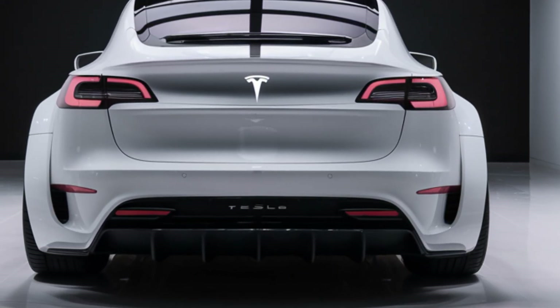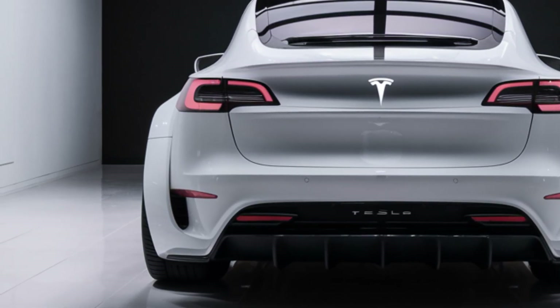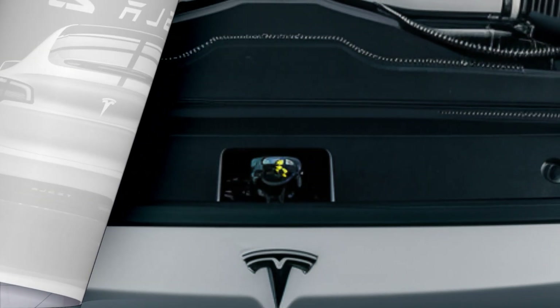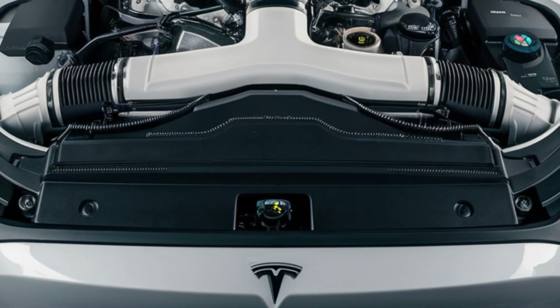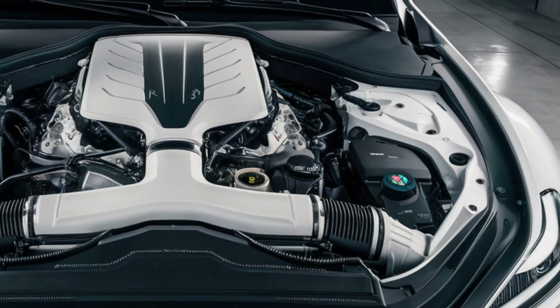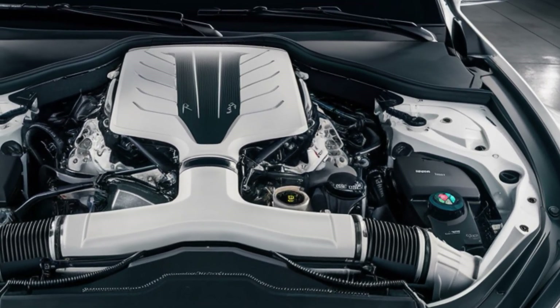Underneath the eye-catching design is where the Model 2 really impresses. Built on Tesla's next-generation platform, it features a highly efficient electric motor and promises a range of up to 250 miles on a single charge, making it perfect for daily commutes or longer drives without constant charging stops.